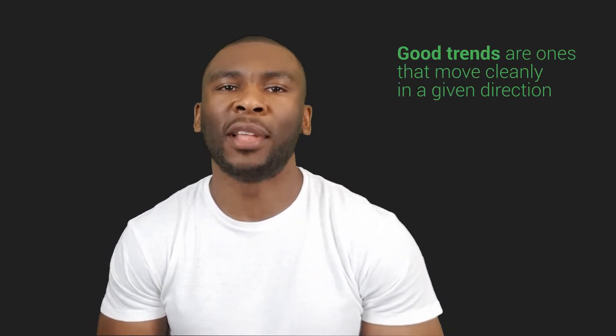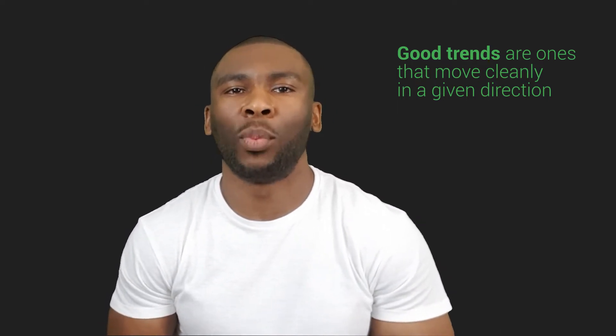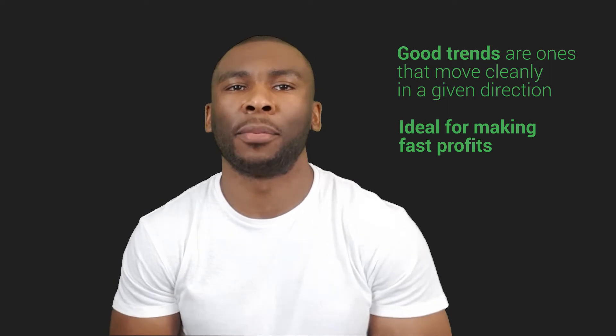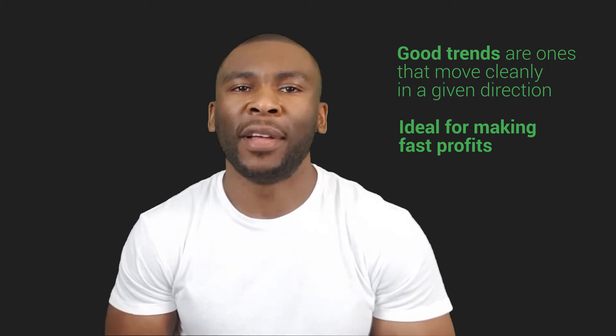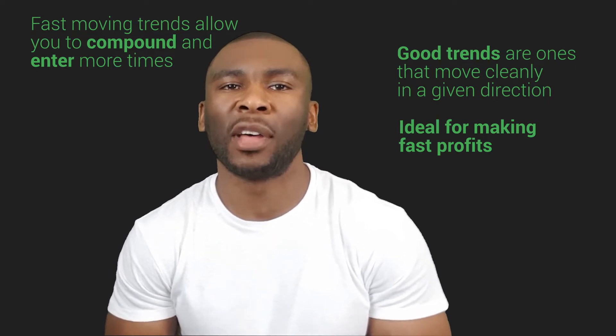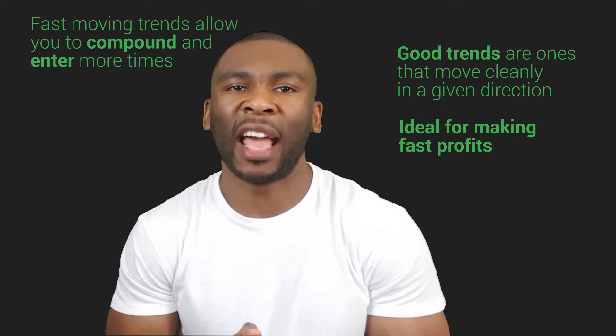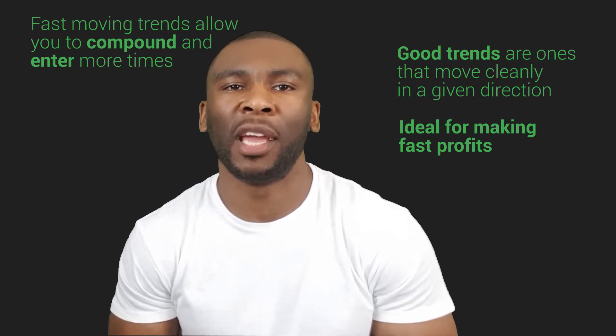Good trends are ones that move cleanly in a given direction. The steeper the trend, the better — which is ideal for making fast profits. The added benefit is that fast moving trends allow you to compound and enter more times in the same trend a lot sooner than you would in a slow moving trend, resulting in exponential profit in a shorter period of time.